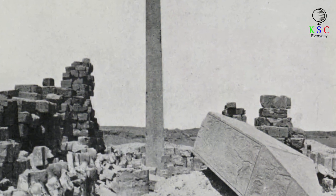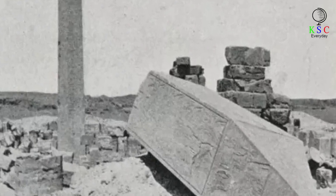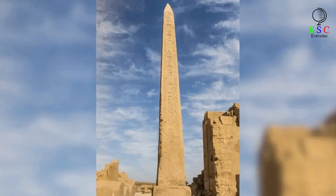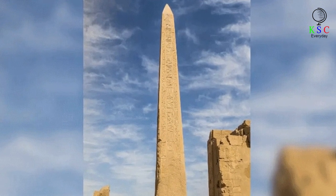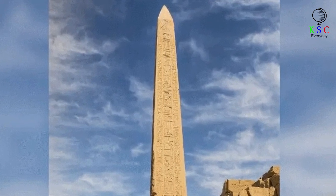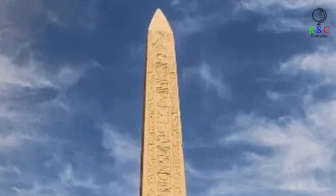Hatshepsut also commissioned four obelisks erected at Karnak, the temple complex at Thebes, and one of those remains in place to this day. According to CBS, this surviving obelisk stands 97 feet tall — the tallest in modern Egypt, and some 40 feet shorter than the unfinished obelisk. Its base includes 32 lines of hieroglyphics. It seems Hatshepsut had a penchant for self-doubt — perhaps surprising in a woman regarded by her subjects as a living god, or perhaps not, given the likely stress of being both a national leader and a goddess.